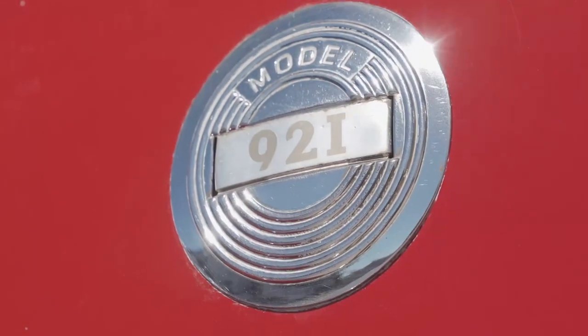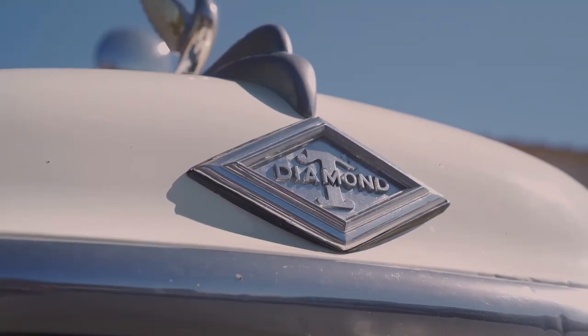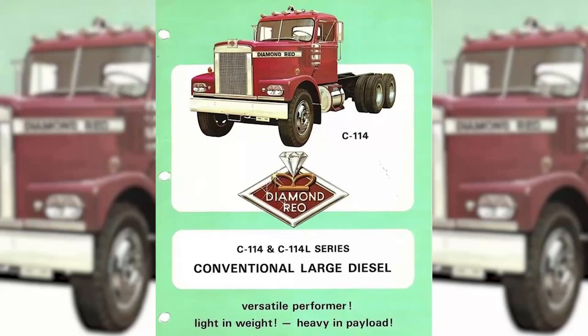My friend Mike Holst came down from Yukon, Idaho in this truck. He's going to tell us a little bit about this thing. Thanks for having me, Winslow. So this is a 1951 921 series Diamond T, which is the predecessor to the Diamond Rio.